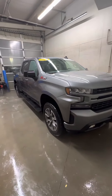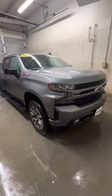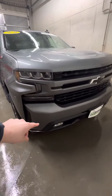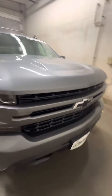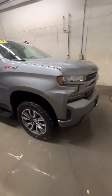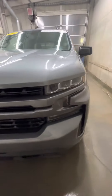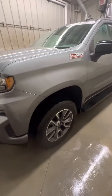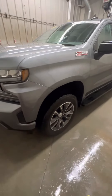So this is the RST that you're interested in — it's also Z71. The RST is an appearance package, so as you can see, it has a paint-matched bumper along with the grille and the black bow tie. It does have RST wheels on it as well. Really sharp looking truck. With it being Z71, it's also an off-road package, so it comes with a skid plate and a little bit different suspension.